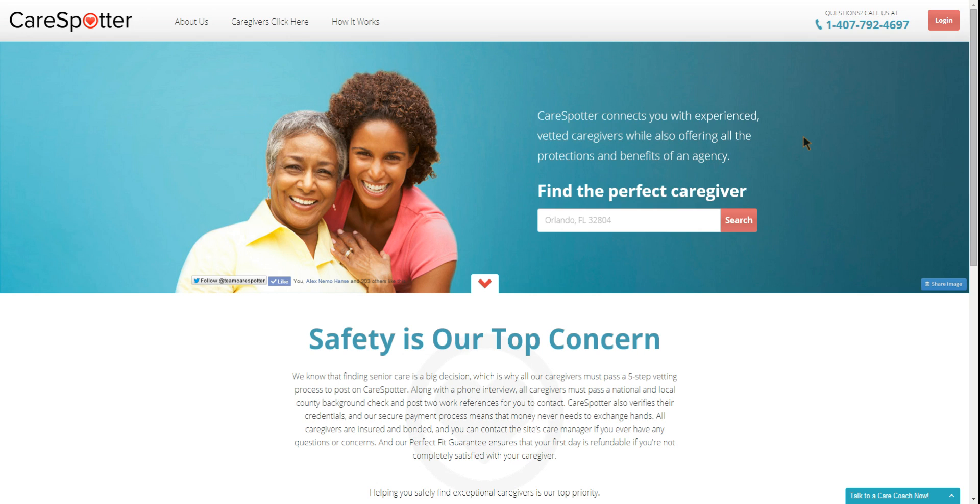I'm happy to announce that we now have the ability to send you a text message when a new care job is posted. This way you won't have to wait to log in to your email to see the new care jobs — you'll be able to find out instantly. A key to getting a job on CareSpotter is quickly applying to jobs when they're posted, so we hope you'll love this new feature.